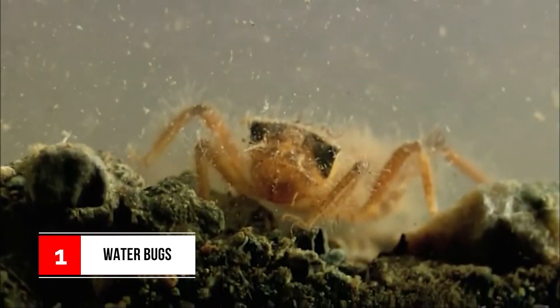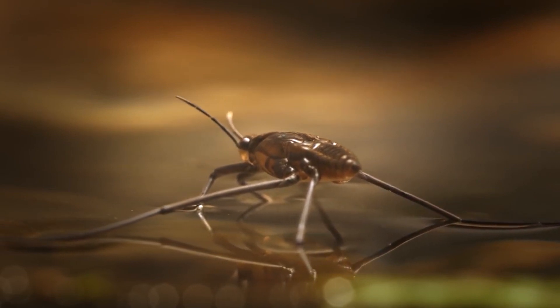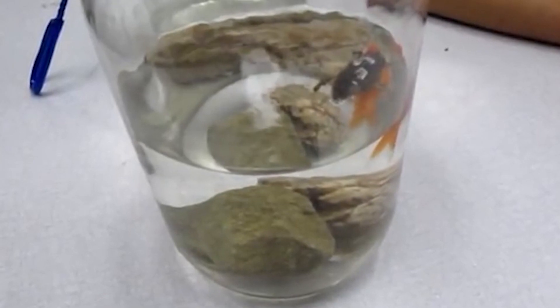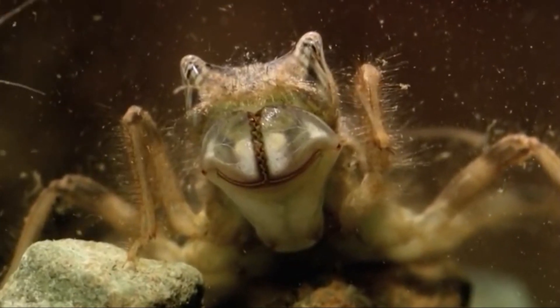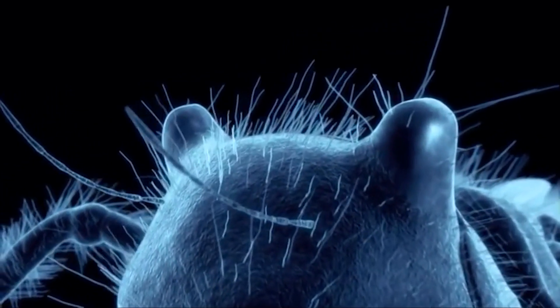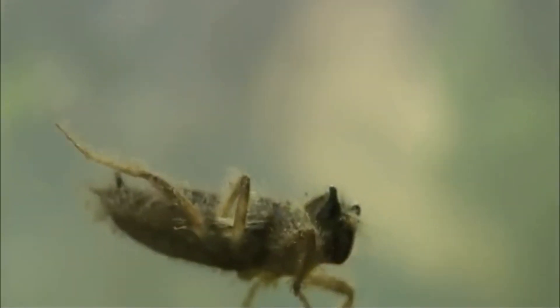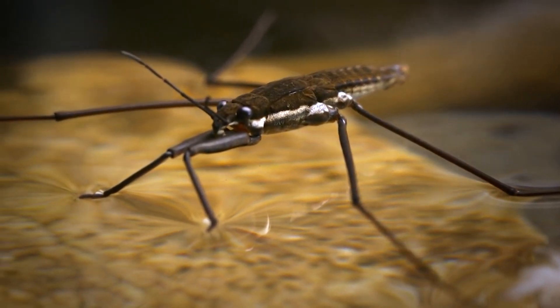Number 1: Giant Water Bugs. Giant water bugs can be found all over the world and have 150 genera. The largest are found in South America and can grow to 10 to 15 centimeters. These bugs are efficient and insidious predators — they ambush and hunt when the time is right. They have thick, curved front legs with hooks on their ends, used for grabbing large prey including snakes, frogs, and fish. Their saliva has a paralyzing effect along with digestive enzymes. The sharp proboscis is pushed into the prey, saliva is injected, and the internal organs are liquefied into a soup that is then sucked up by the bug.